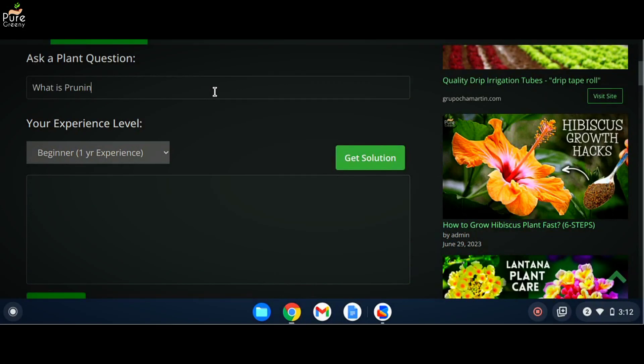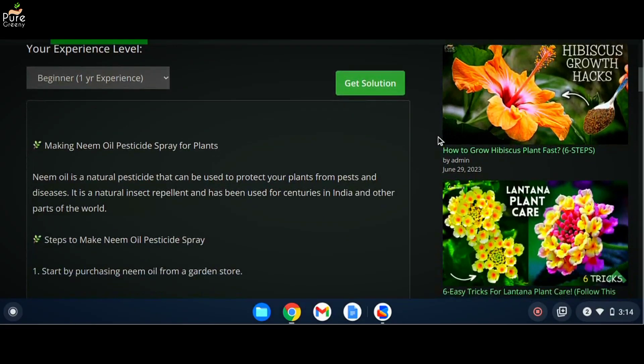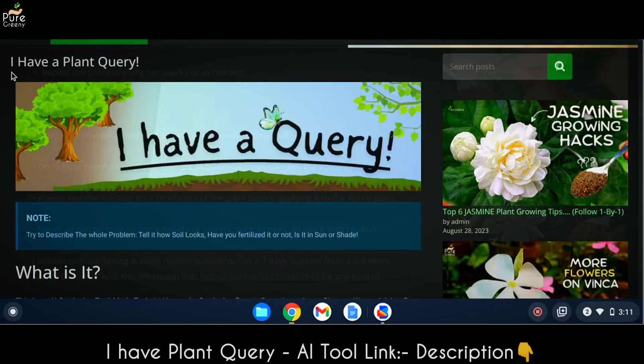That's not all — you can also ask questions like what is pruning, when should we fertilize our plants, or how to make an animal pesticide spray at home, and it will assist you in the most efficient way. Hope you like this AI gardening tool — it's linked in the video description.